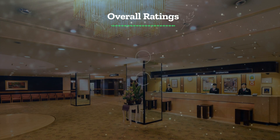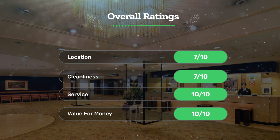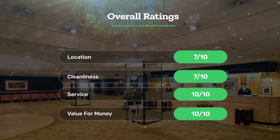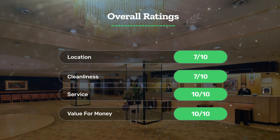Next, let's see our overall ratings for this hotel. Location, 7 out of 10. Cleanliness, 7 out of 10. Service, 10 out of 10. Value for money, 10 out of 10.